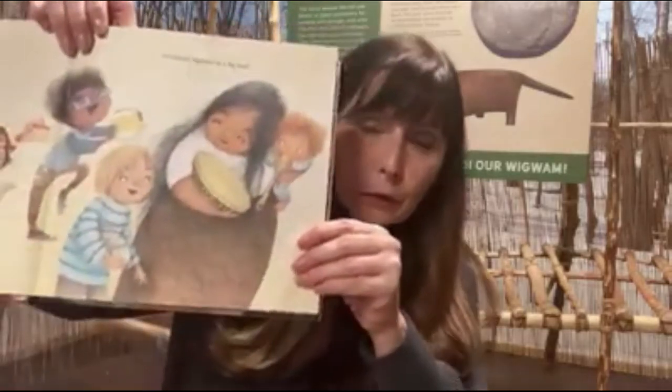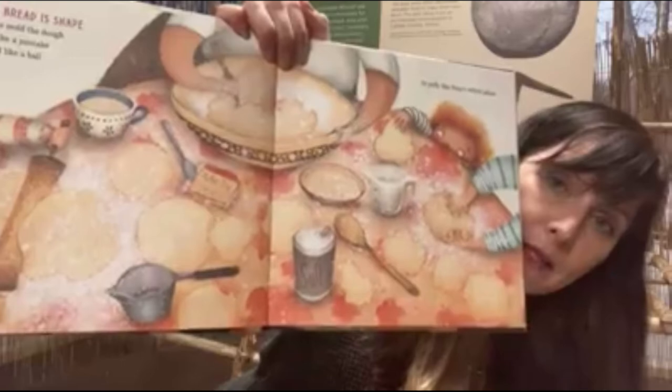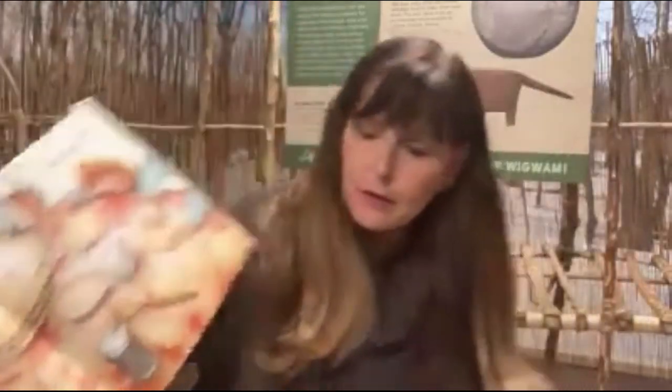Looks like maybe with an elder who might have a recipe to pass down. Fry bread is shape. Hands mold the dough flat like a pancake, round like a ball, or puffy like Nana's softest pillow. And look, fry bread is all different shapes, just like people are all different shapes, all different sizes, just like people are all different sizes.